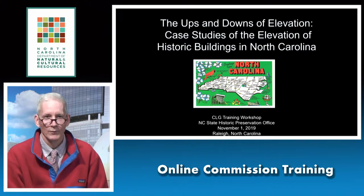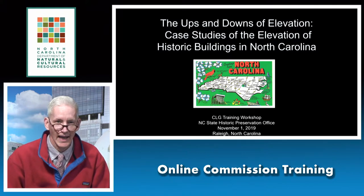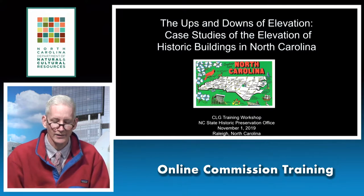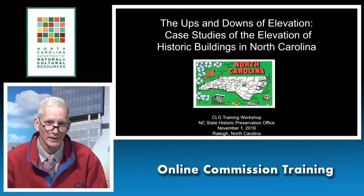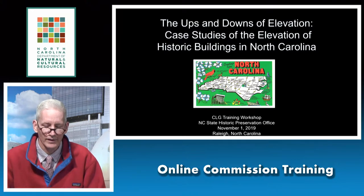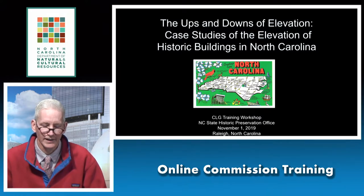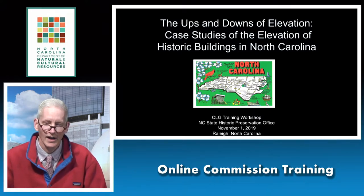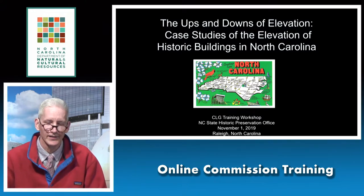I want to preface my remarks today by saying that we at the State Preservation Office don't currently have all the answers, although we hope to at some point. We're currently in the process of developing guidance for the elevation of historic buildings and hope to have that available to everybody sometime early next year. My discussion today will be through the lens of adapting historic buildings to flooding and sea level rise while making every effort to preserve the historic character and integrity of the buildings and districts, and also protecting the lives and personal property of the owners. That's really a very difficult balancing act.